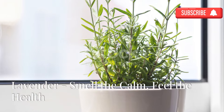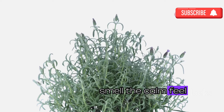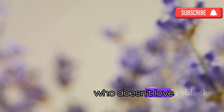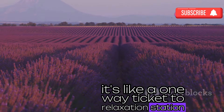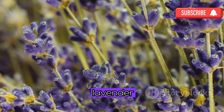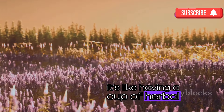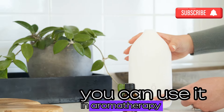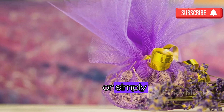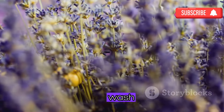Let's be honest — who doesn't love the smell of lavender? It's like a one-way ticket to relaxation station. But did you know that this fragrant plant is also a powerhouse of health benefits? Lavender is known for its calming and sleep-promoting properties — it's like having a cup of herbal tea and a warm bath all rolled into one beautiful plant. You can use it in aromatherapy diffusers, add it to your bath water, or simply enjoy its soothing scent in your home.